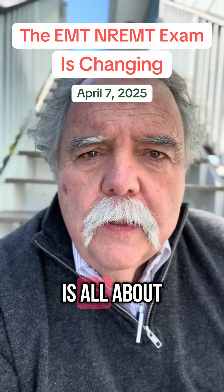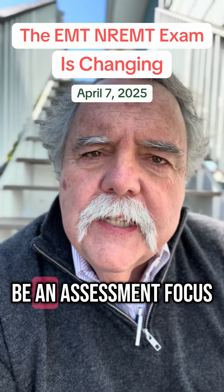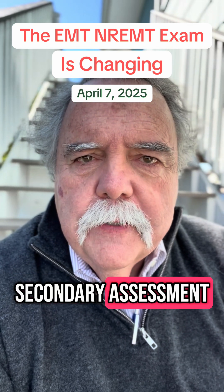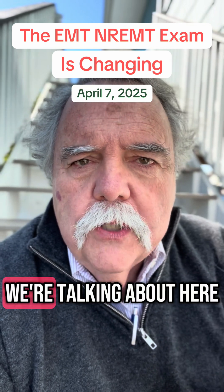Number three: this is all about patient assessment. You'll be tested on everything, but there's going to be an assessment focus. Think scene size-up and primary assessment decisions, priorities, secondary assessment, and critical thinking and differential diagnosis. That's what we're talking about here.